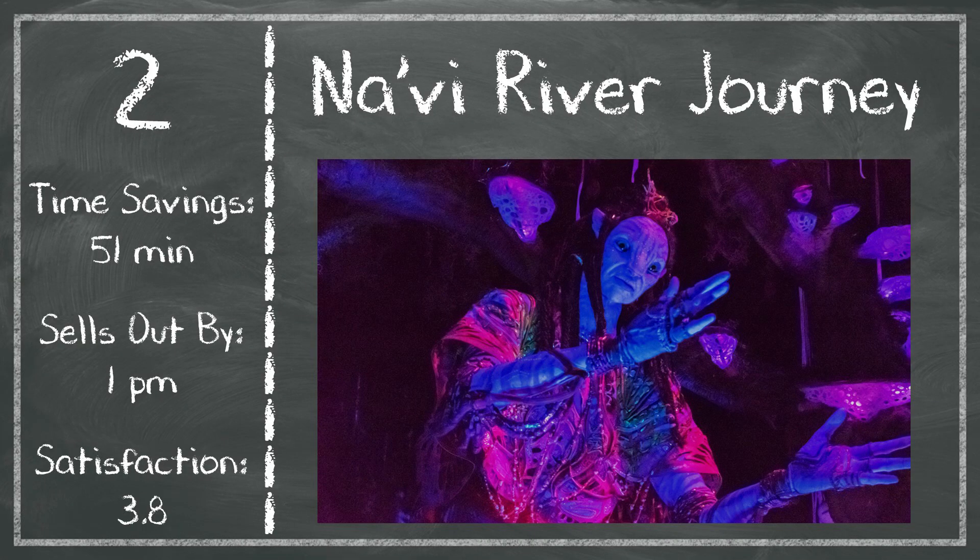Coming in second place, we have Navi River Journey, which often sells out around the same time as Kilimanjaro Safaris. It saves you even more time — an average of 51 minutes, which is really high all across Disney World. Anything above 50 minutes is pretty rare. But satisfaction at Navi River Journey is relatively low at 3.8, so this bumps it into second place even though it has higher time savings, because you're not as likely to enjoy it. That might be due to its long wait time, so if you don't have to wait for it, you might enjoy it even more. Give it a shot if it's still available after you do Kilimanjaro Safaris.